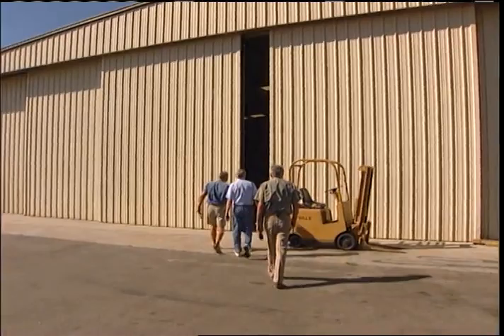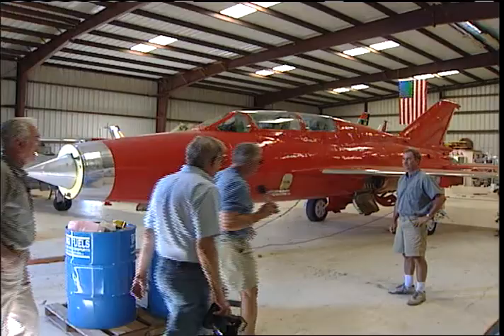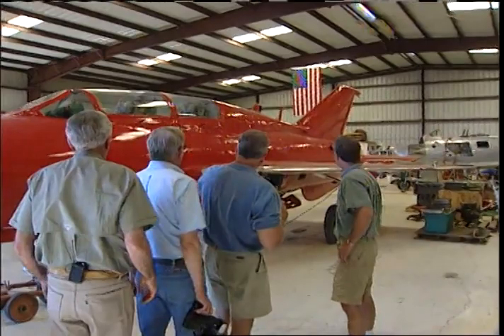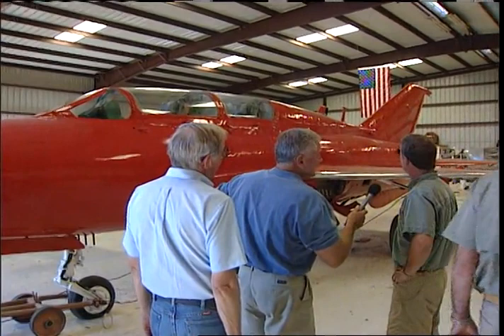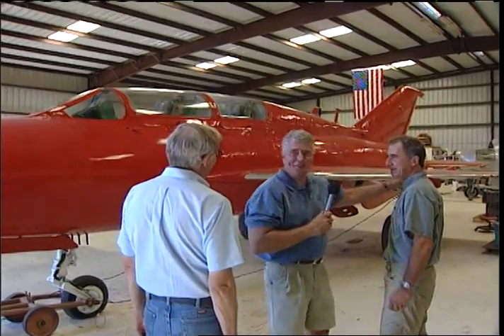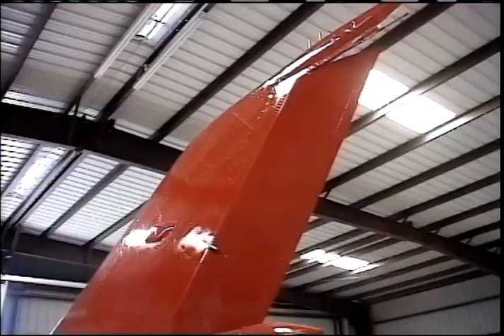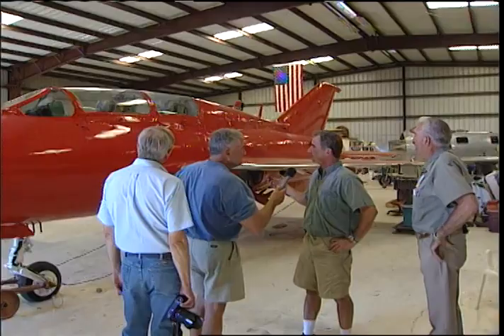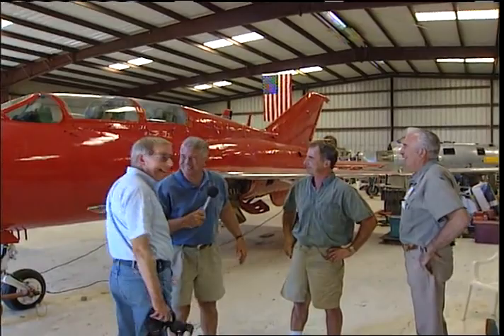We've come across something unexpected: a MiG-21. The owner tells us they've only had it for a couple of months and are still learning about it, getting ready to run it and fly it. Where did they get a MiG-21? It was already here on the airport — they traded a MiG-15 for it. Only at the Mojave Airport could you trade a MiG-15 for a MiG-21, both of them already being here.